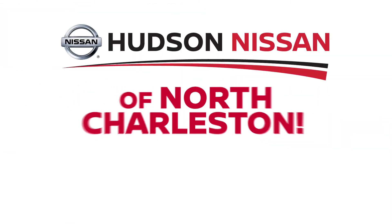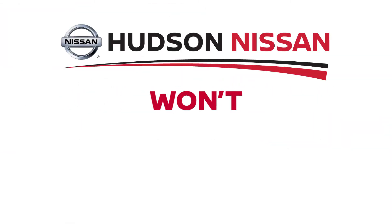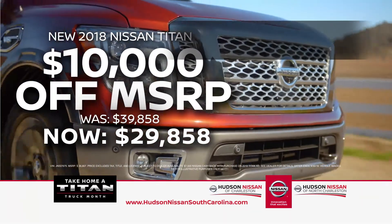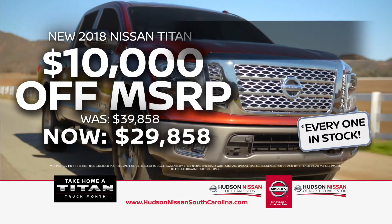It's huge at Hudson. Hudson Nissan has the volume and huge discounts you won't believe. It's take home a Titan truck month. Save 10 grand off list price on a new 2018 Nissan Titan — every one in stock.